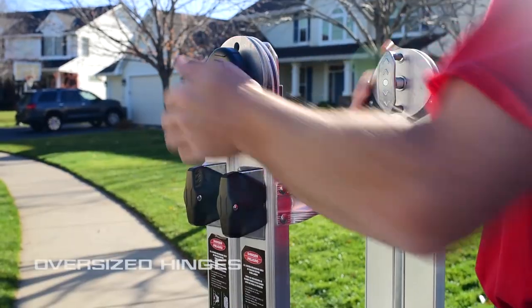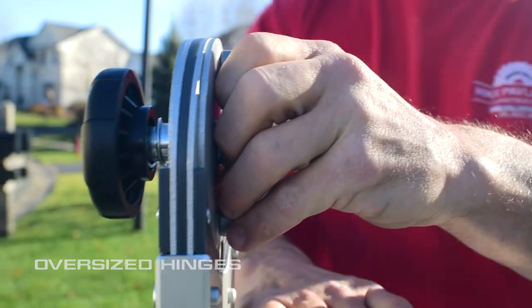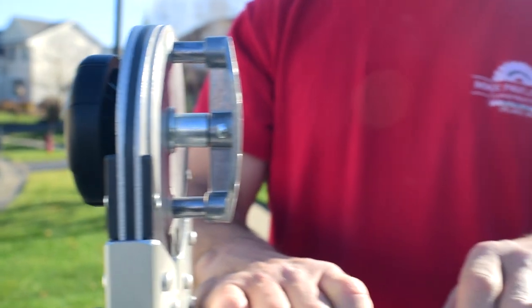The heavy-duty hinges minimize flex while making it stronger in use, and can easily be unlocked and locked by pushing or pulling on the hinges.